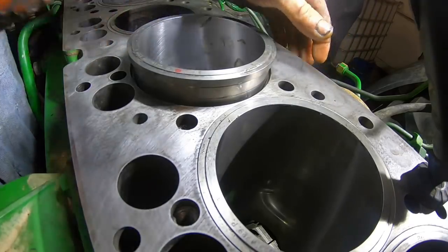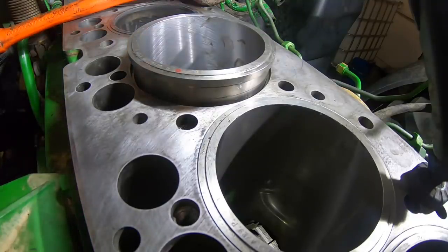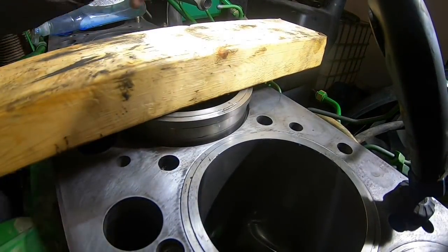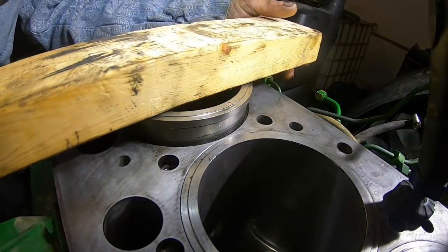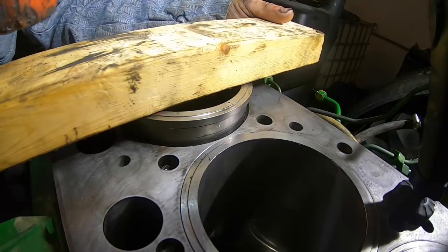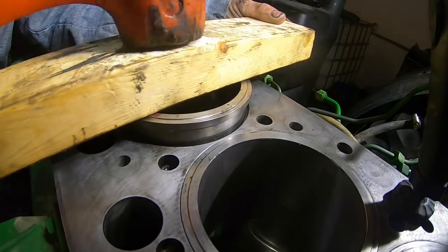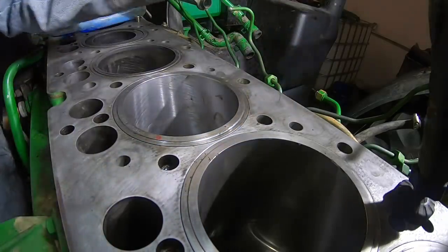I probably should get a block of wood - it'd be a lot better for seating the liner. The only thing I don't like about using a block of wood is I did a Perkins one time and the block of wood flaked on me. It fell down in the counterbore and I had to pull the liner back out because it had the protrusion sticking up too high from the wood chip falling down in the counterbore. I think we did pretty good on this one though.